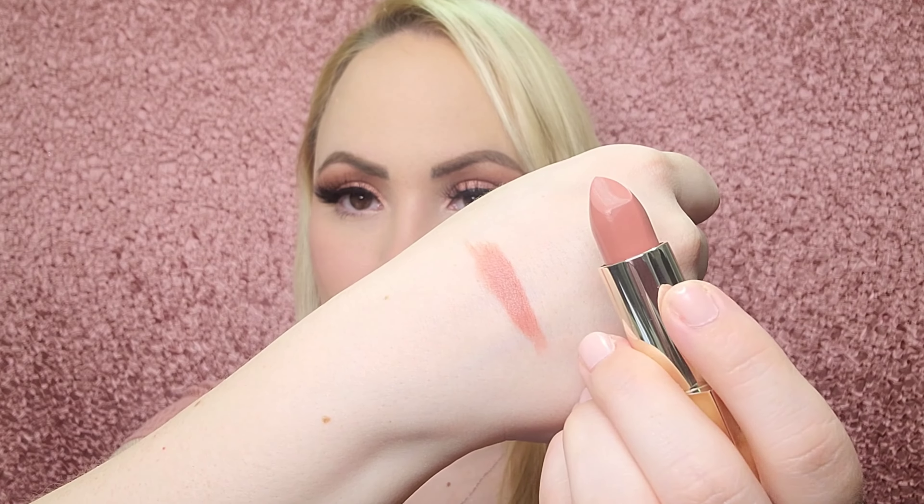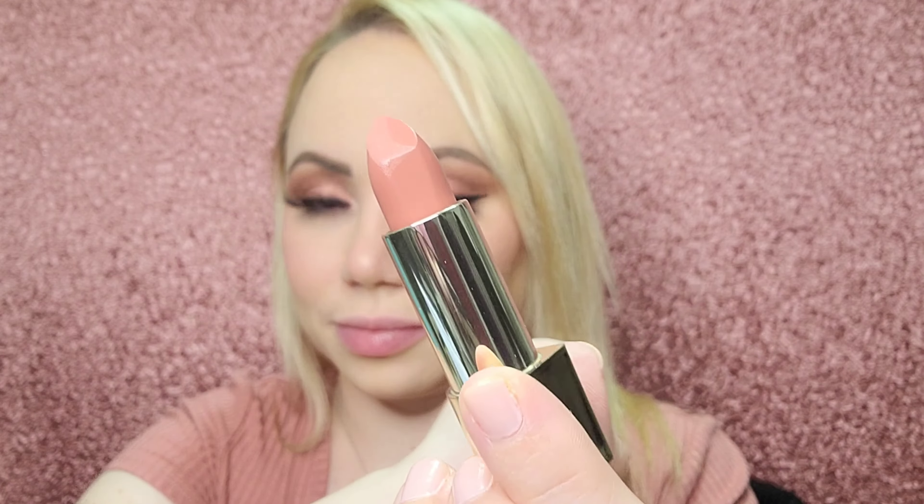No scent here whatsoever. You do get a nice amount — 0.12 ounces. I'll do a quick swatch for you. How pretty is that? It feels super creamy, so if you love mattes but don't like that dry feeling — not gonna happen here. It feels so nice, like it's a super hydrating lipstick for sure. I think it looks really nice with this shirt color and with the eyes. Do you like this combo? I really like it.